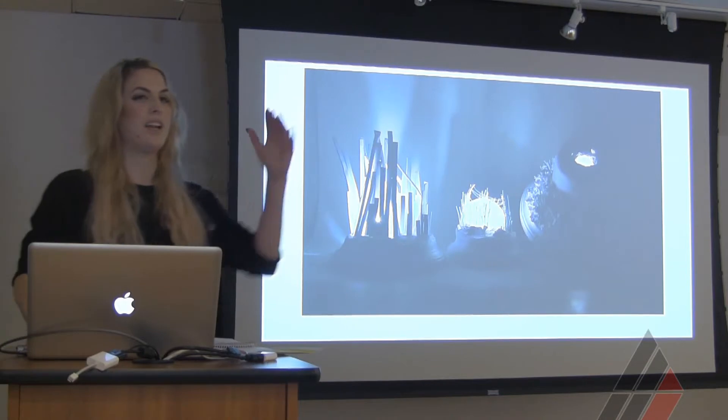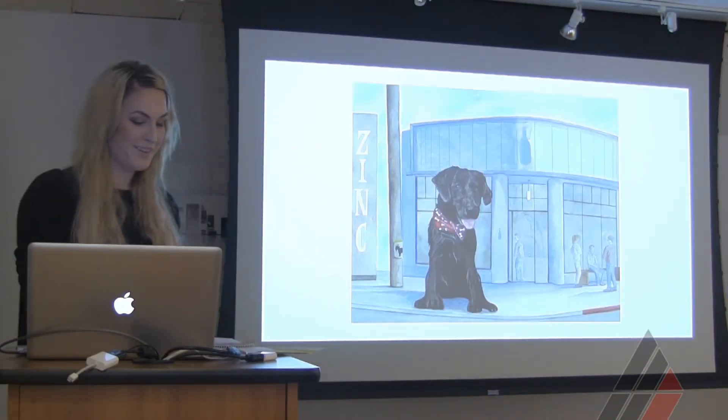My thesis show had about 20 paintings. I felt it still needed something else, so I created sculptures — all made by hand, including little pigs and little flowers. Some of them light up with an on/off switch at the bottom.